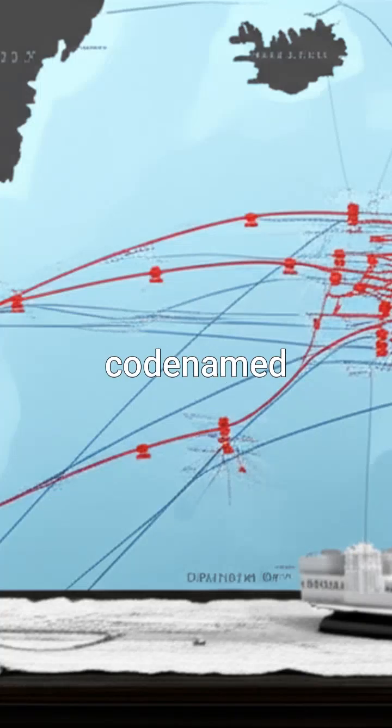The audacious plan, codenamed Project Habakkuk, was proposed to create unsinkable floating airbases to protect convoys from German U-boats.